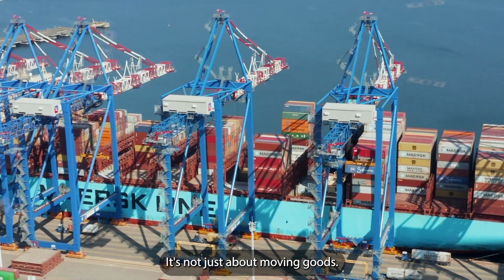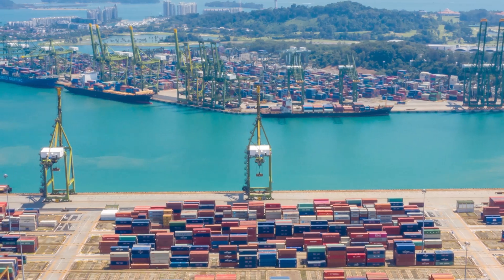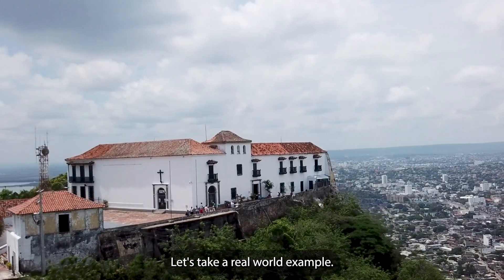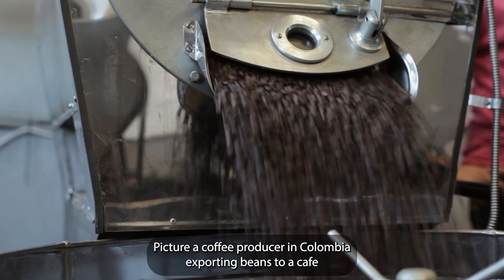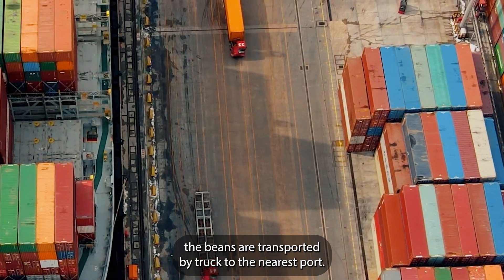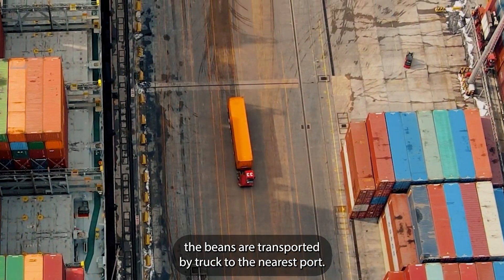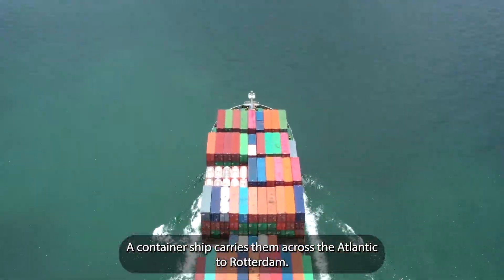It's not just about moving goods — it's about creating a synchronized dance of efficiency. Let's take a real-world example. Picture a coffee producer in Colombia exporting beans to a cafe chain in Germany. Step 1: the beans are transported by truck to the nearest port. Step 2: a container ship carries them across the Atlantic to Rotterdam.